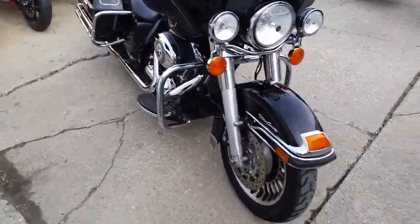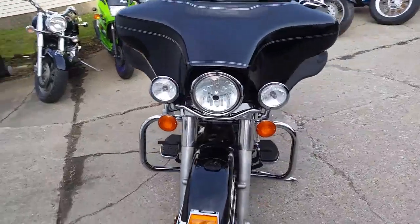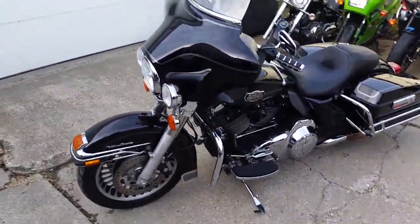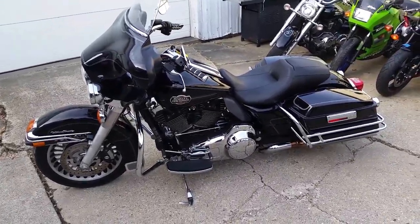We got this thing priced at a hundred and ninety-nine dollars a month. We got guaranteed financing on all of our Harleys. Visit our website at approvalpowersports.com — we got over 450 used bikes.